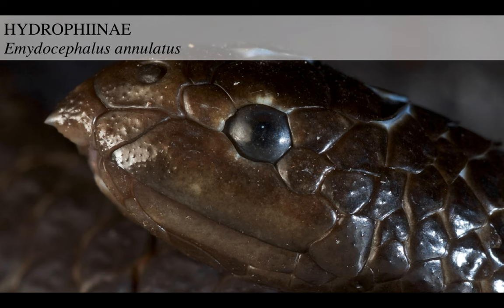Then we go to this other genus of hydrophid sea snakes, Emydocephalus annulatus. These are called the turtle-headed sea snakes because their heads really look like turtles - if you're blind in one eye. Their heads don't look like anything I've seen.